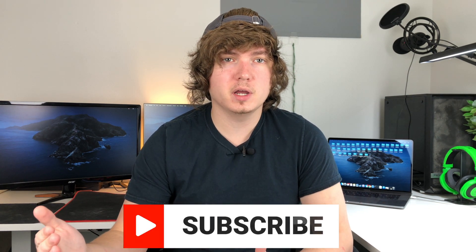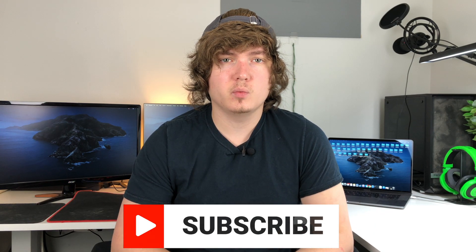But before we get into that, I do want to ask you guys to please subscribe if you're not already. I upload new videos just like these every week, Monday through Friday, so if you like this content, I'd love it if you subscribed and checked out some of my other videos.